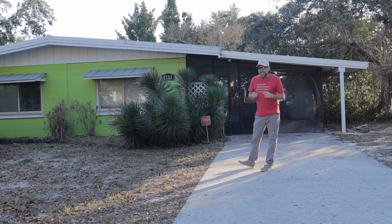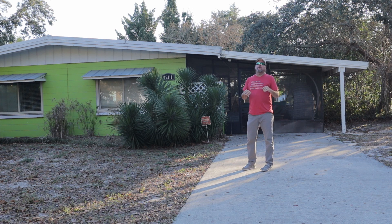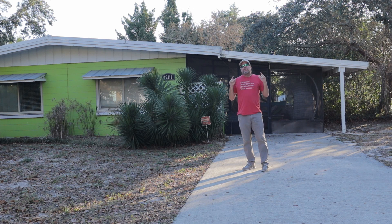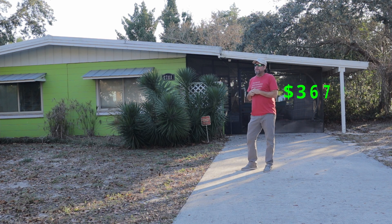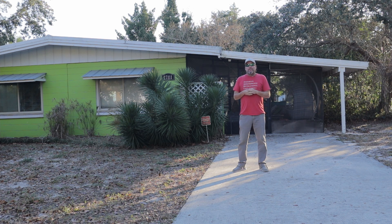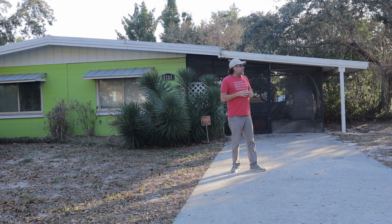I just want to do a quick video to show you guys — if you're thinking about selling any real estate, we still have buyers out there. This thing got listed, got under contract, and got closed pretty fast, so give me a call if you're thinking about selling anything. We got about $380 a square foot for this house, so pretty good price for the neighborhood. We've got some road construction going on over there, hopefully the beeping noise doesn't drive you crazy.